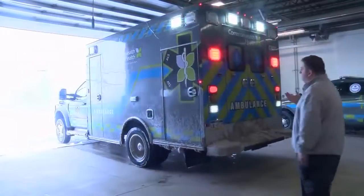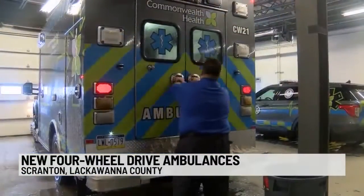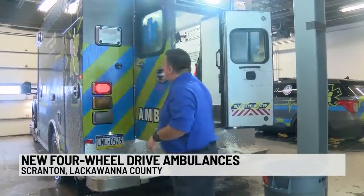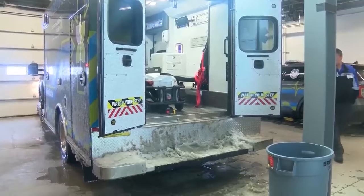A local health provider is bolstering its fleet of ambulances to help with days just like this. Commonwealth Health has introduced four new four-wheel drive ambulances that are the first of their kind in the region. Each ambulance is custom-built and costs about $200,000.